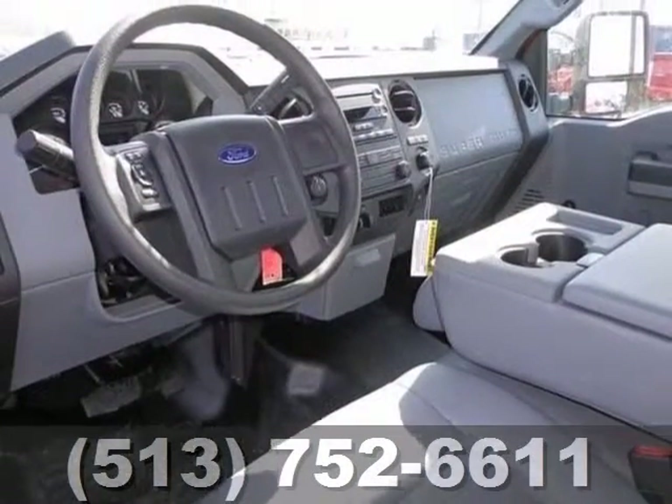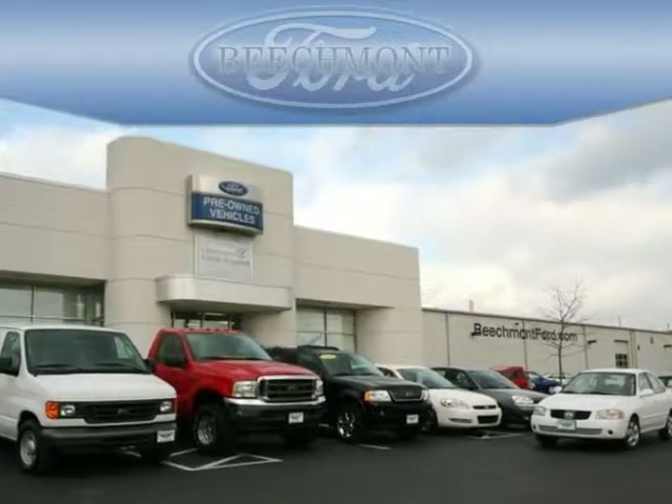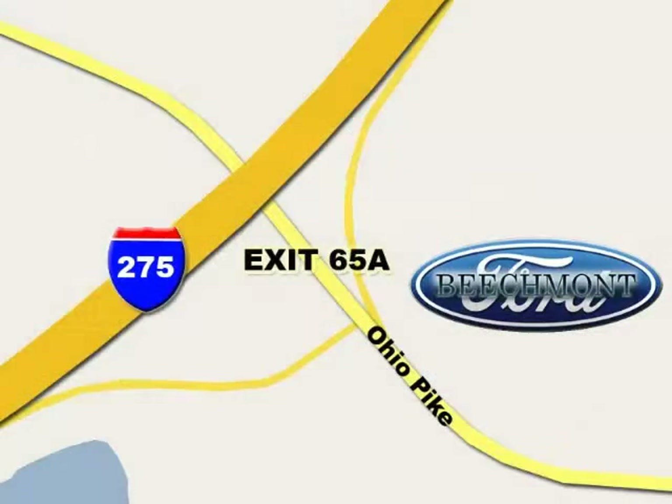Plus, you'll get a CD player and air conditioning. Come take a test drive today. Beachmont Ford — we're a friend in the community. Stop in today. We're easy to find off I-275 and exit 65A, Beachmont Avenue.